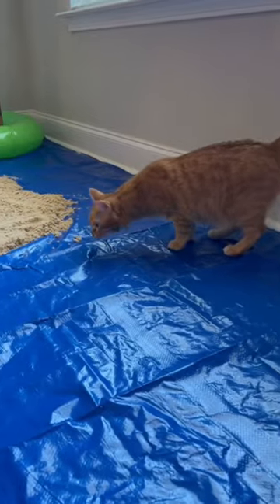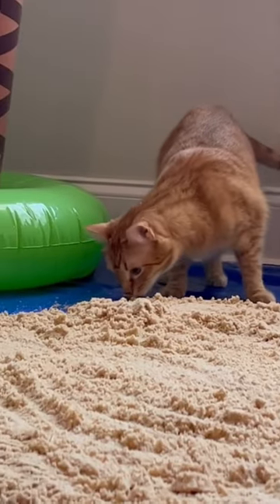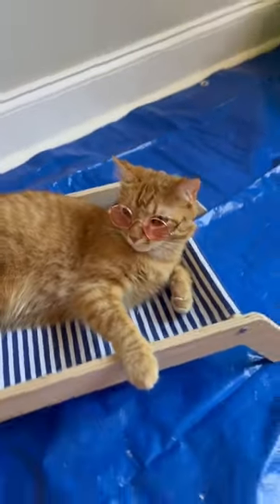I was honestly really happy with the way it turned out. Kurt sprinted straight for it and started checking it out immediately. He sniffed the sand for a while, and once he chilled out I got him some sunglasses — and then something bad happened.